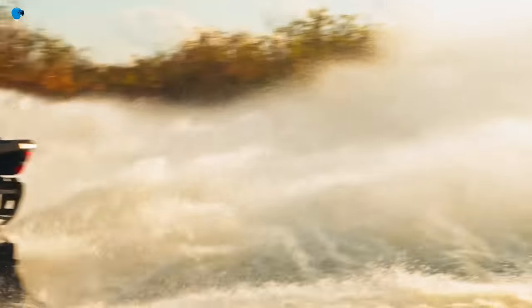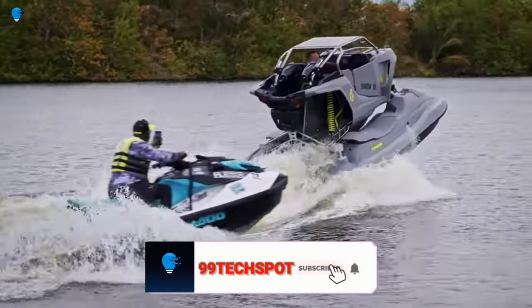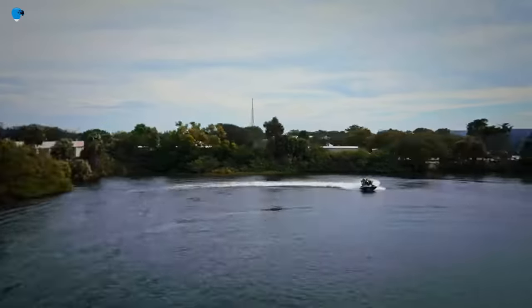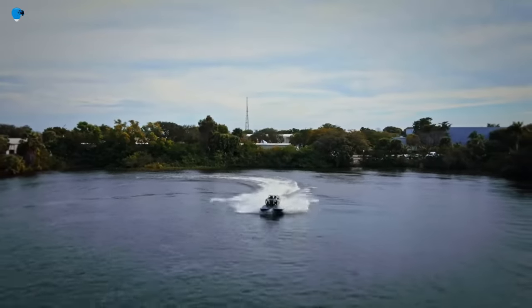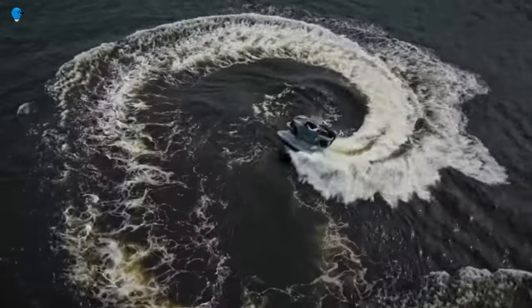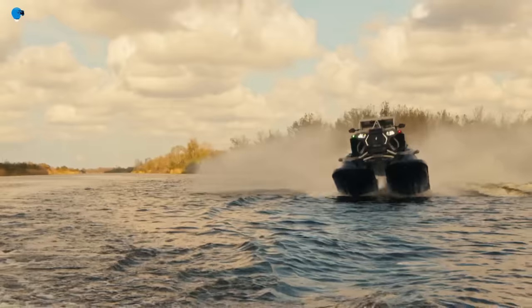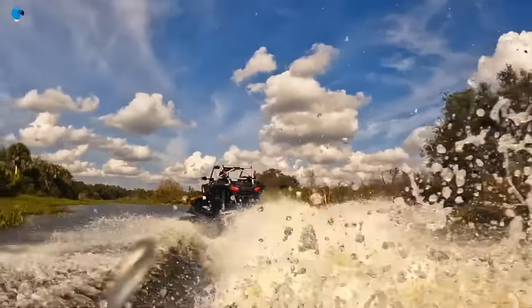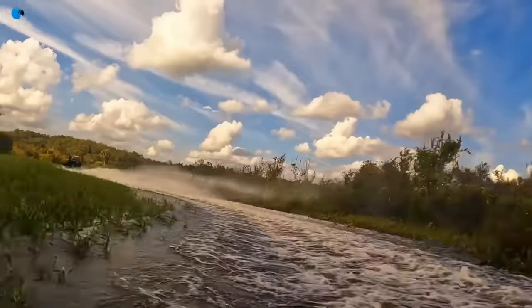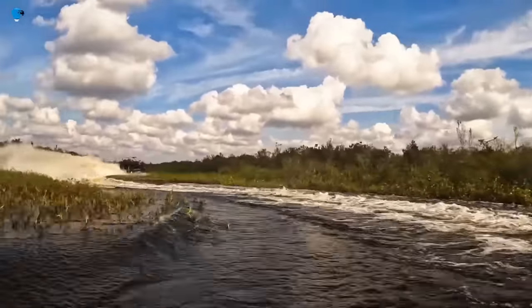The Typhoon is constructed from aerospace-grade titanium and carbon fiber, making it both strong and lightweight. On land, it can reach speeds of up to 50 miles per hour, and in the water it can reach speeds of up to 80 miles per hour. It is also capable of jumping out of the water and performing tricks. The Typhoon is still in development but is already being used by professional athletes and stunt performers, and it is expected to be used for military and commercial applications.